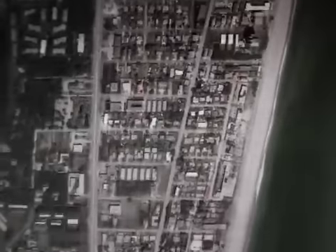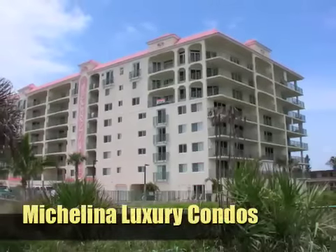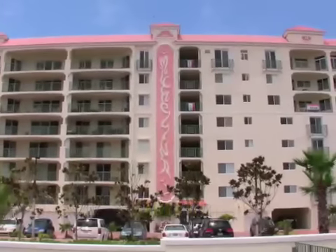When looking for the best of the best, you just may have found it. True luxury on a direct ocean awaits you at the brand new Michelina condo, located just north of the world famous Cocoa Beach Pier.